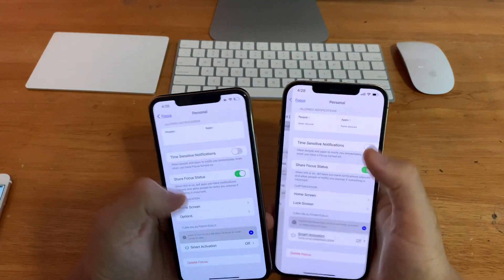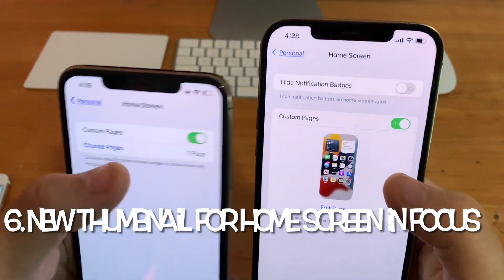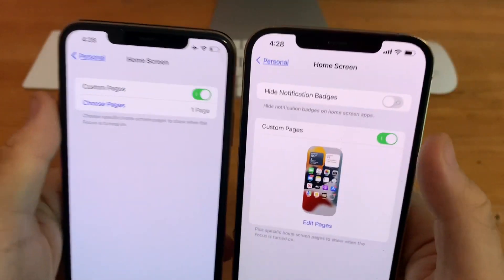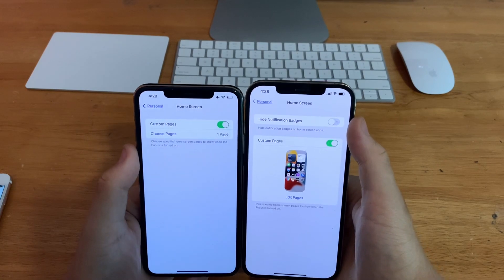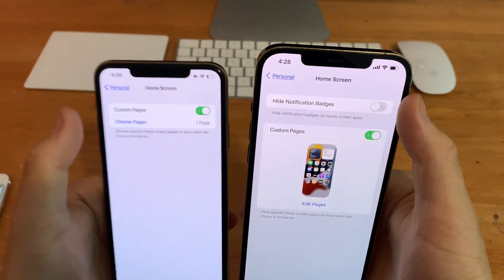In Focus, go to Personal, then go to Home Screen. We now have a new thumbnail for custom pages — previously it just said how many pages you selected. And there's another new option for hide notification badges, which was not available on beta 1 but is now on beta 2.